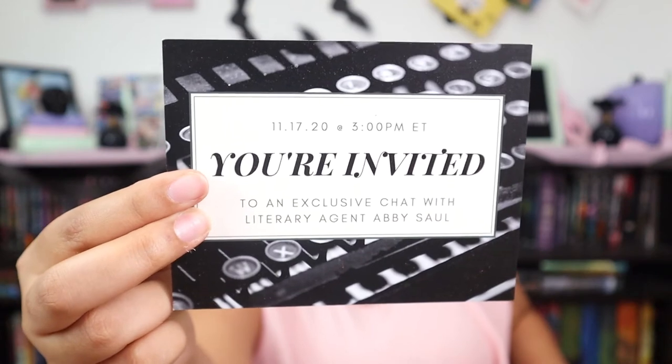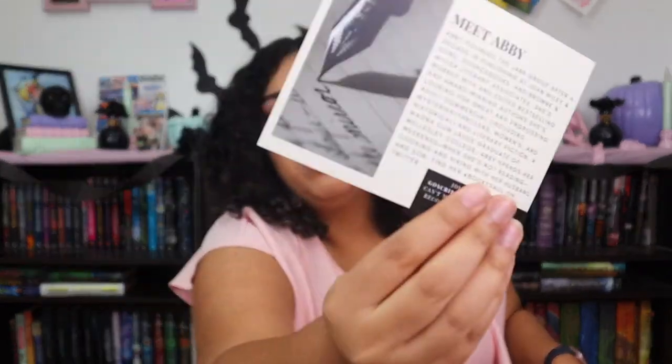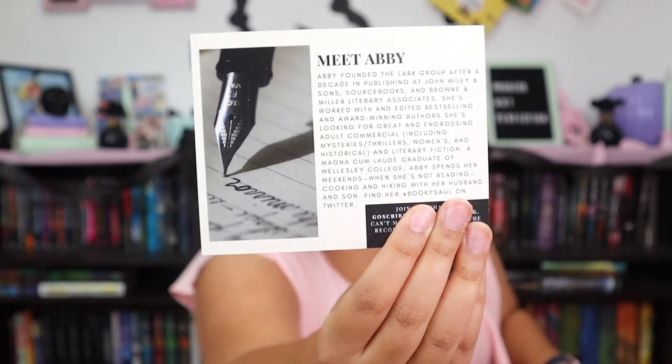You're invited to an exclusive chat with literary agent Abby Saul. The bottom shows details about Abby as well as where to meet with her online, which is awesome.